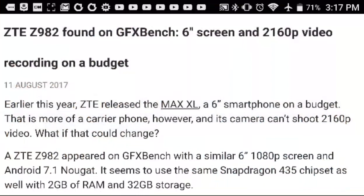Hey, what is up guys, John for Magic Tech Review. So as you can see here, it says the ZTE Z982 found on GeekBench — a 6-inch screen and a weird 2160p video recording on a budget. So I don't know exactly what this means, but I'm going to be taking some guesses here.